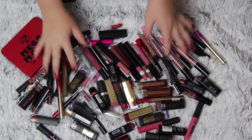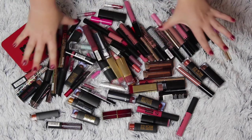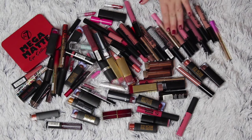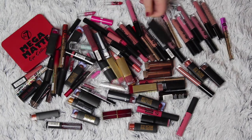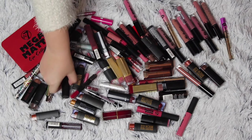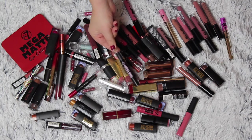Why do I have so much stuff? This is absolutely insane. So this is all of my lipsticks. I have just done my lip glosses, lip liners, and lip balms, so this is the rest. This includes liquid lipsticks, powder lipsticks, bullet lipsticks, sample lipsticks, there's a lip tint here, and there's one lip primer here that I am going to keep.